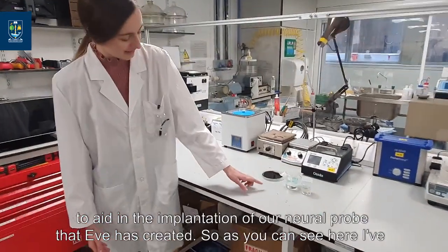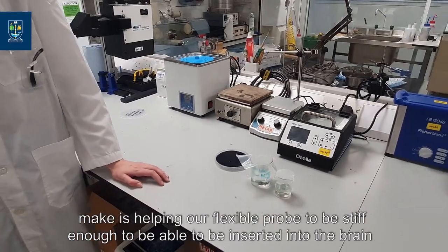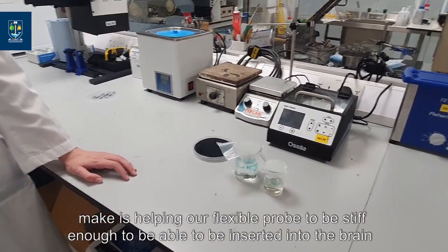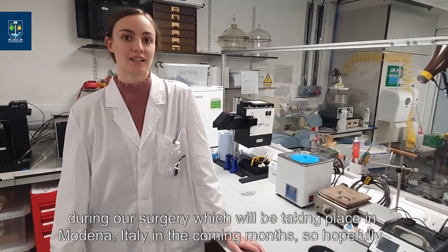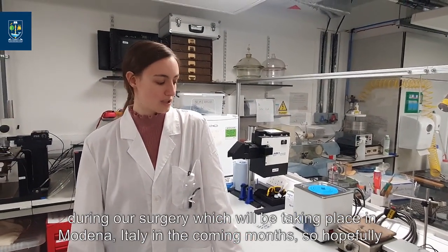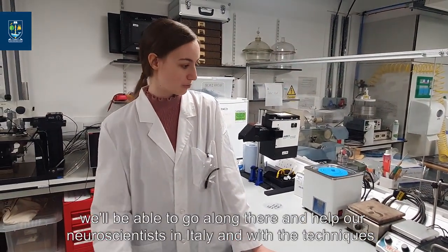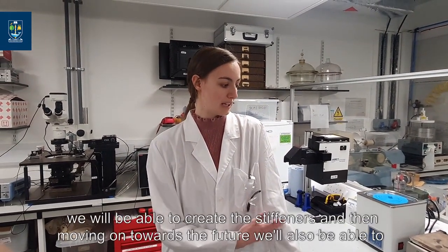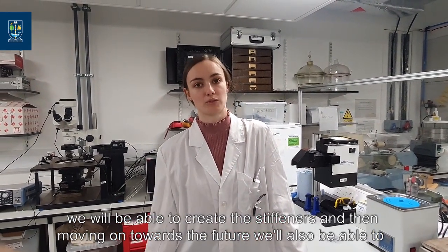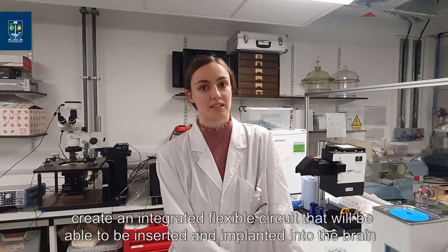Here I've got a couple of my solutions that I've made. I'm working on helping our flexible probe to be stiffened, to be able to be inserted into the brain during surgery, which will be taking place in Modena, Italy, in the coming months. We'll be able to go there and help our neuroscientists in Italy, using techniques from the James Watt Nanofabrication Centre as well as here in our lab. Moving on towards the future, we'll also be able to create an integrated flexible circuit that can be inserted and implanted into the brain.